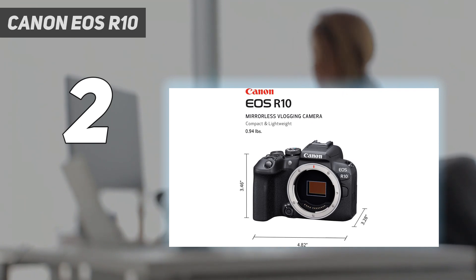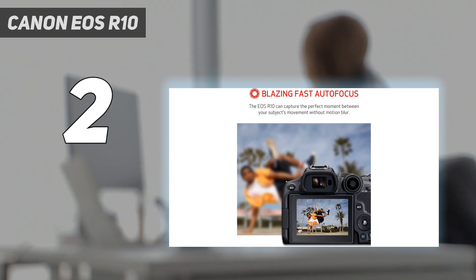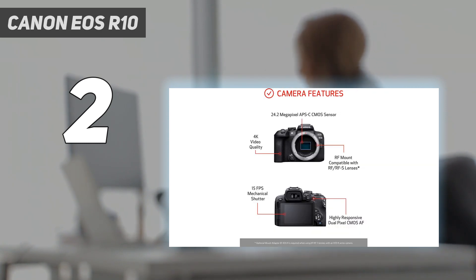Low-light abilities are limited by the lack of in-body image stabilization, but image quality still proved decent during our tests, with plenty of detail hiding in the shadows. Video skills are solid too, with 4K footage oversampled at 30fps. Provided Canon comes out with more native APS-C lenses, the R10 hits the top spot for beginners.